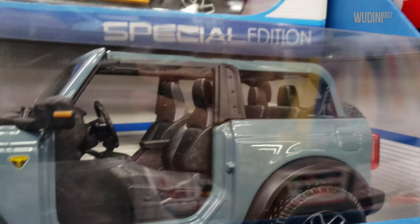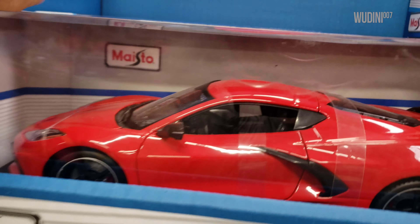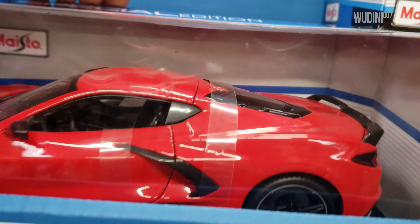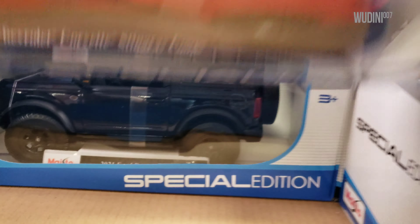Here's another Bronco, another Bronco, and there's a red Bronco back there. Over here we got a red Corvette. Let's see what's back there — and another Bronco.